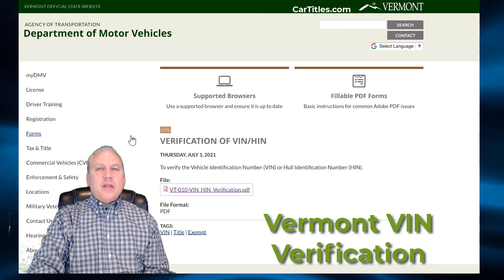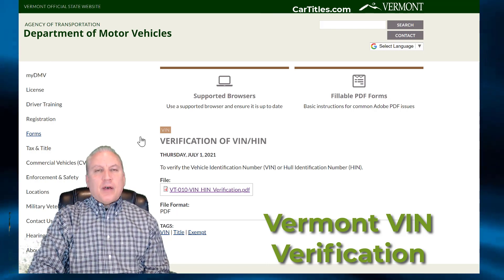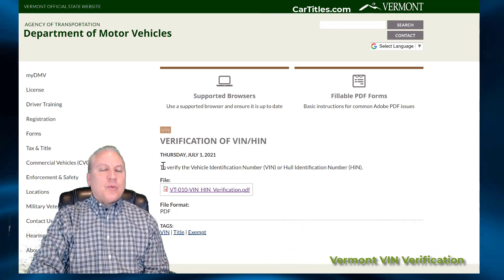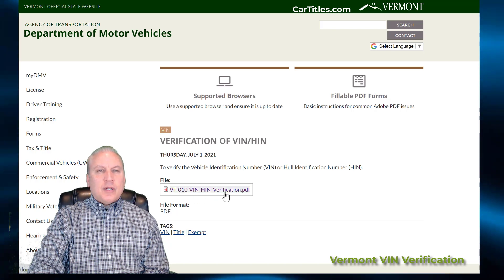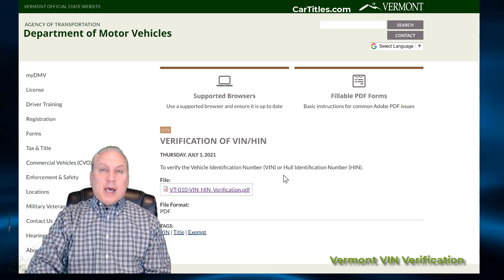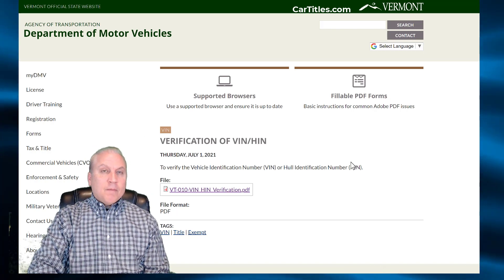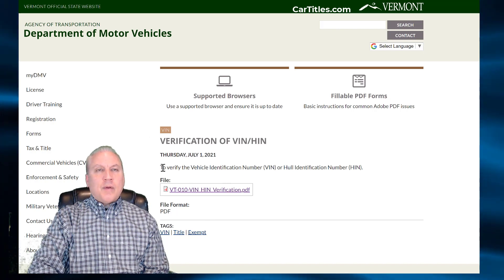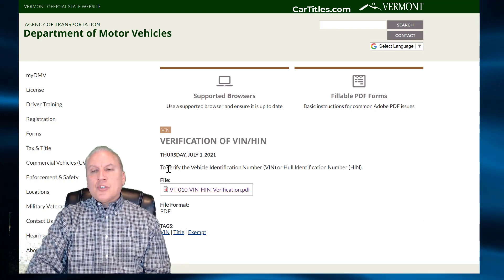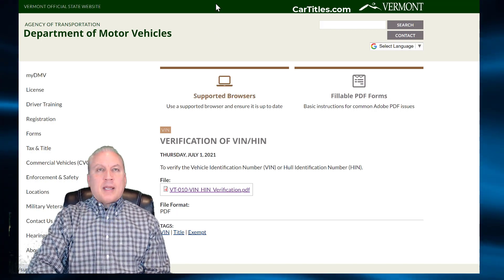The Vermont loophole VIN verification is back for most of 2020 and all of 2021. The requirement to do a VIN verification was waived by the state of Vermont for the title loophole because of COVID. Now that it's been a year and a half or so, the Vermont DMV is requiring VIN verifications, but we're going to show you how to make that easier and maybe avoid it altogether even though it's back in action.